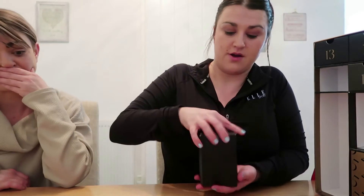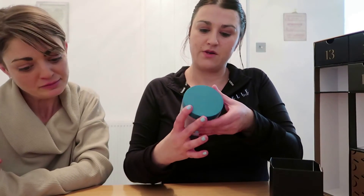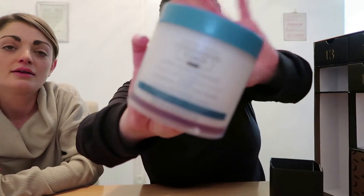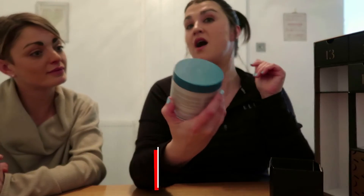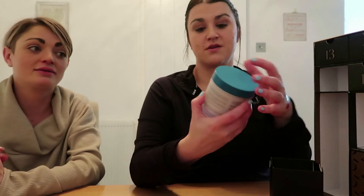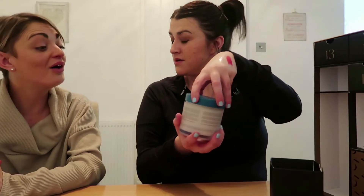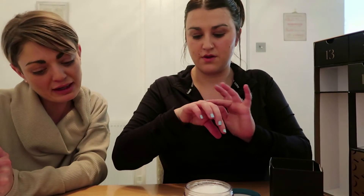Box eleven has got to be a full size product because it's massive. This is Christophe Robin — a Cleansing Purifying Scrub. It has to be full size. How much is this one worth? £42! That's nearly half of what the calendar costs just in one product. It's got sea salt — it's a soothing detox treatment shampoo. The smell reminds me of a man's scent, but it removes impurities and restores balance to the scalp.